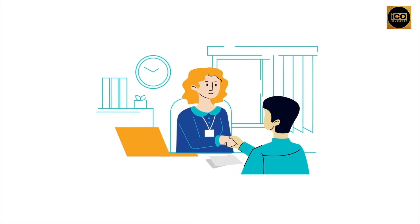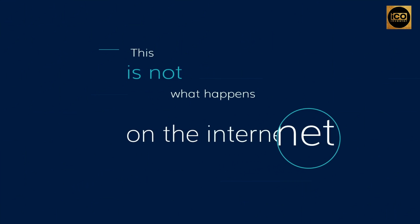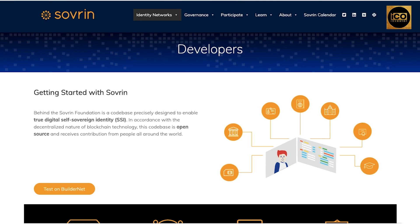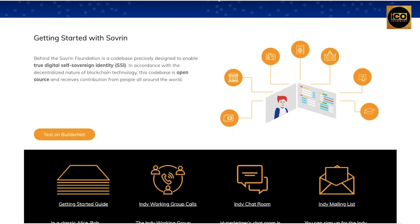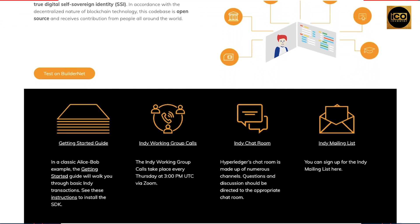The Sovereign Foundation is a non-profit organization established to administer the governance framework governing the Sovereign Network, a public service utility enabling self-sovereign identity on the internet. The Sovereign Foundation is an independent organization responsible for ensuring the sovereign identity system is public and globally accessible. Behind the Sovereign Foundation is a codebase precisely designed to enable true digital self-sovereign identity. In accordance with the decentralized nature of blockchain technology, this codebase is open source and receives contributions from people all around the world.